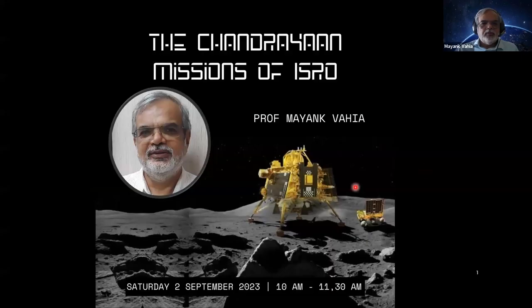Good morning everyone. On the day when Aditya is about to be launched by 11:50 today, we are talking about past missions. We are going to talk about all three Chandrayaan missions that took off, the last of which took off about 10 days ago. We will see what they have achieved together, and I will try to squeeze in a little bit about Aditya, which is being launched today at 11:50.